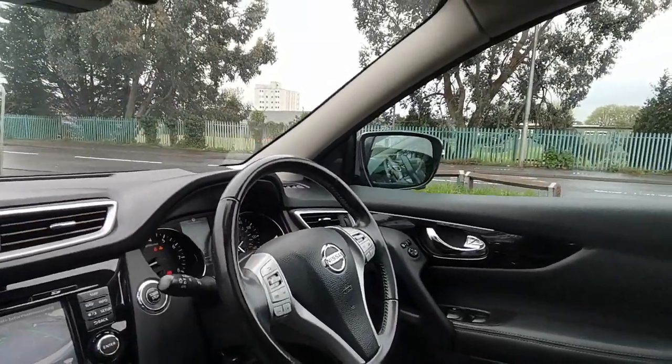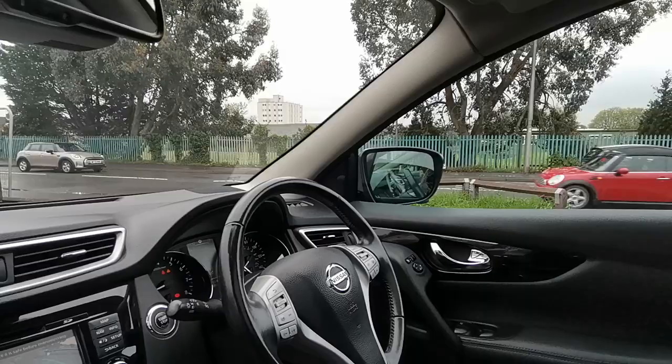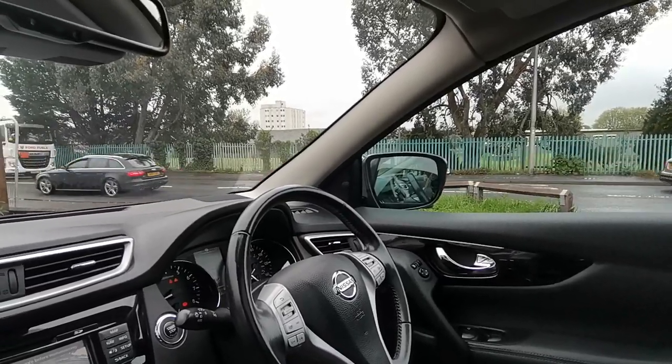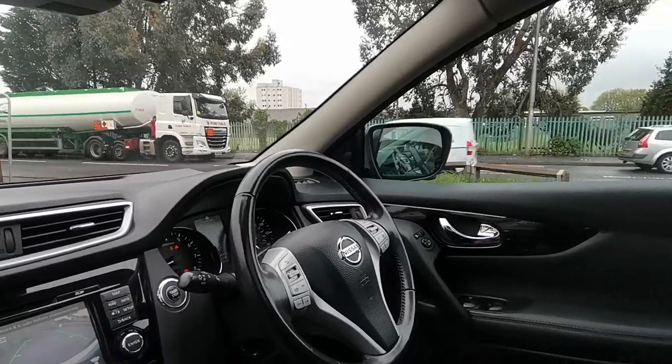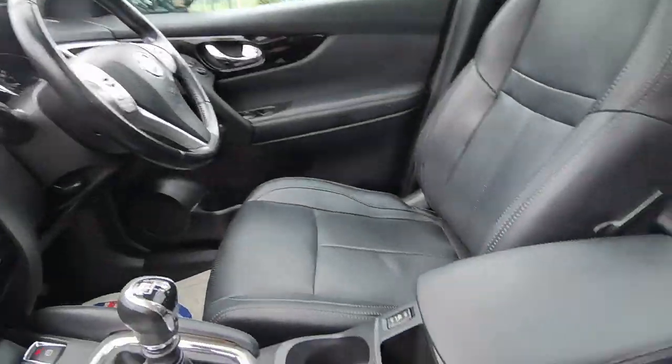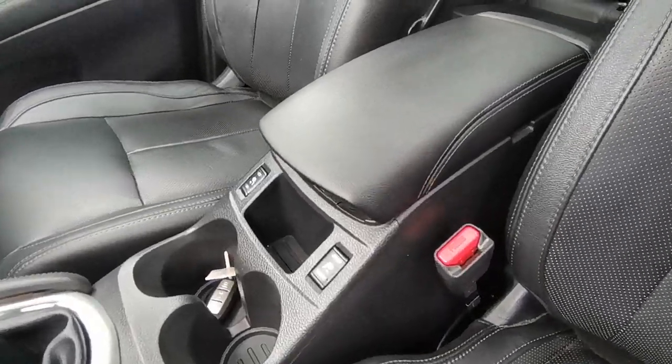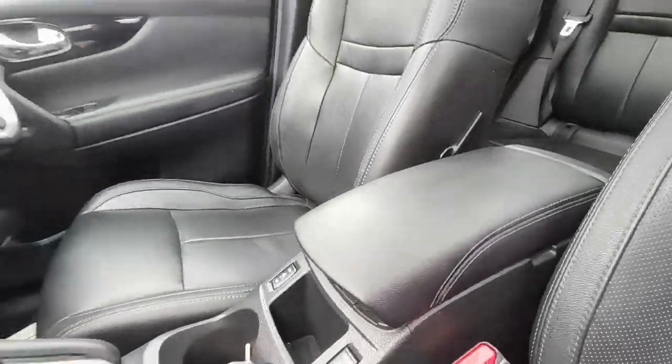Leather multifunction steering wheel where you can set cruise control and also control your radio and your Bluetooth telephone communications. There's also a handy large centre console to store everything away nice and neatly, and there are the heated seat buttons as we discussed.